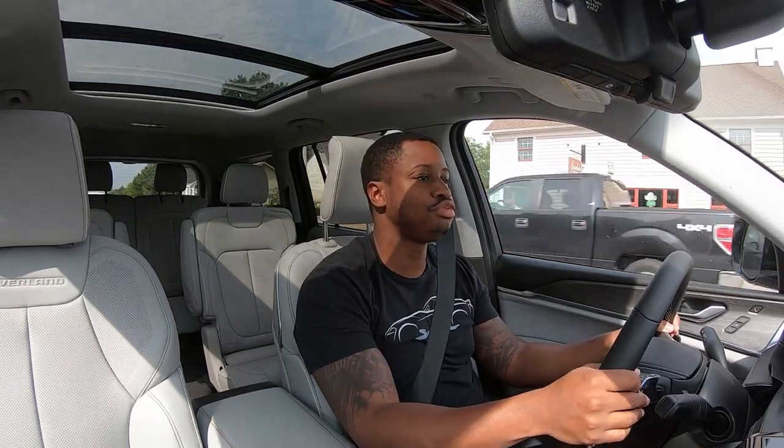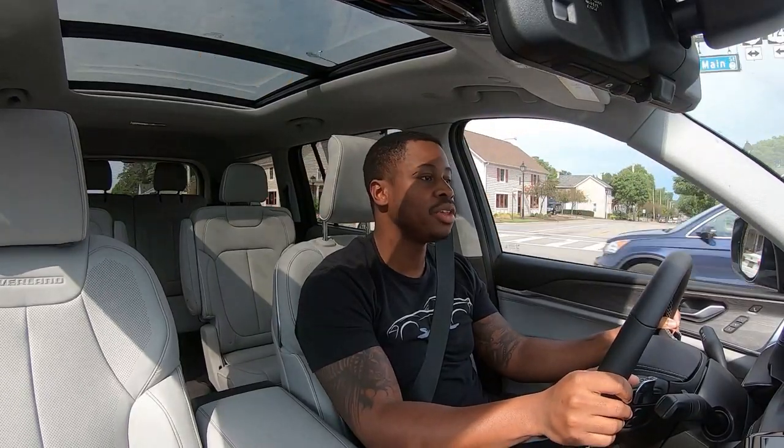Driving with the paddle shifters is fun — I'm stuck in traffic so I have to deal with this for a bit, but the downshifts are quick and the upshifts are slick. Let me just take a moment to say: this suspension is just so nice.